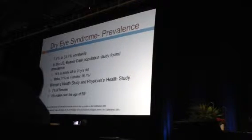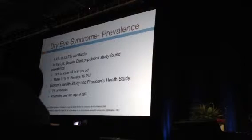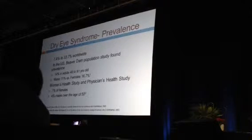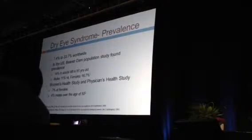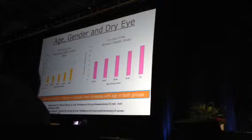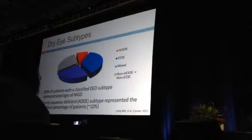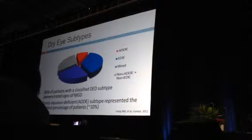Dry eye is more common in women — 17% versus 11% in males. The Women's Health Study and Physician Health Study showed 7% of all women and 4% of all males over 50. Depending on how you define it, these numbers are actually low. Dry eye is increasing with the aging population, and as patients live longer, we'll have more patients to treat. We've also learned that there are different subtypes — a decade ago we assumed all dry eye was aqueous tear deficiency, and how wrong we were.